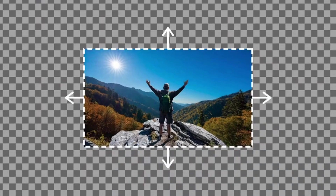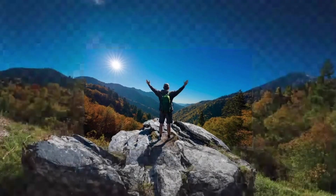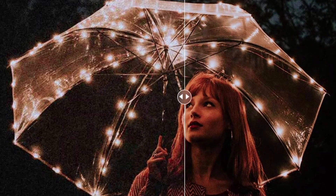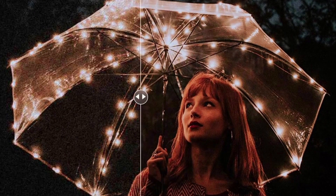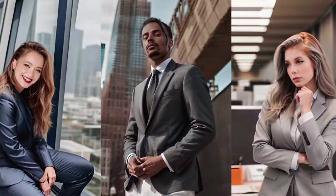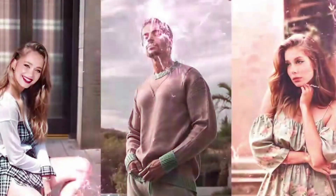So these are the best AI photo editors we've explored, offering a range from beginners to seasoned pros. Discover the tool that fuels your vision and embrace the limitless possibilities for stunning visuals in the AI-powered future of photo editing.